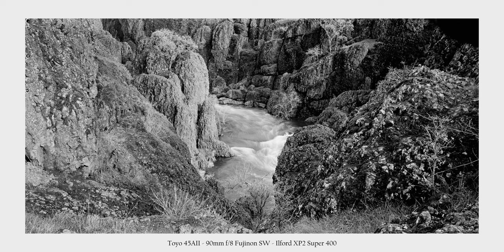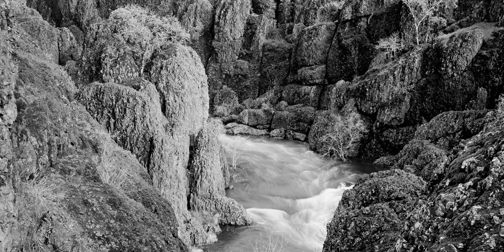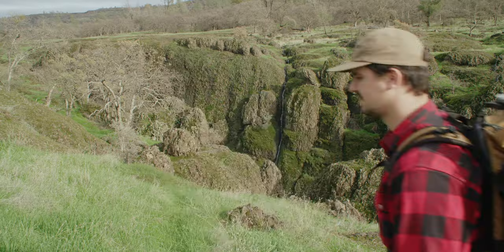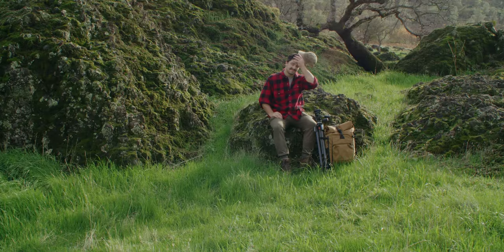After finishing my roll of Ilford XP2 Super 400, I figured I would switch over to Gold 200. Not so many people have shot Gold 200 in medium format panoramic yet since it's fairly new still, so I figured I'd give that a go.